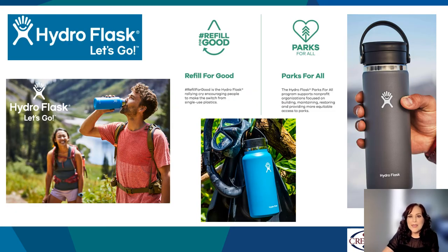Hydroflask is here. This spectacular brand is a game-changer and competes and beats other competitors like Yeti. Hydroflask has done an incredible job of building their brand in the retail space, and now CC Creations can offer the same brand with your logo. Hydroflask is also a brand that gives back. A portion of their proceeds go to Refill for Good, which is the rally cry to encourage people to make the switch from single-use plastic to a one-and-done drinkware piece that can be used forever. They also contribute to Parks for All, a non-profit organization focused on building, maintaining, restoring, and providing more equitable access to parks. These reasons make it a sensible purchase that benefits you, your brand, and the planet.